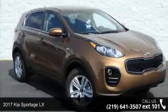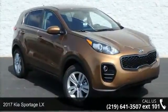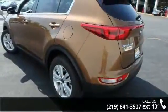Check out this 2017 Kia Sportage LX. If you are looking for a first-rate auto, this one could be yours today.